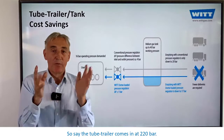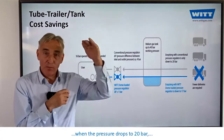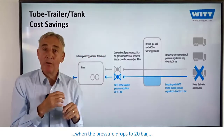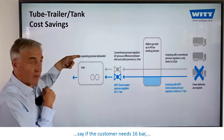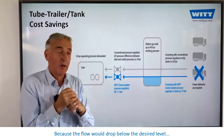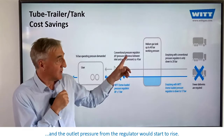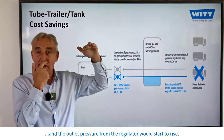Say the tube trailer comes in at 220 bar. With a conventional solution, when the pressure drops to 20 bar — say if the customer needs 16 bar — you would need to change the tube trailer because the flow would drop below the desired level.